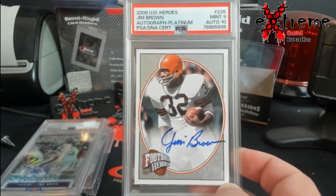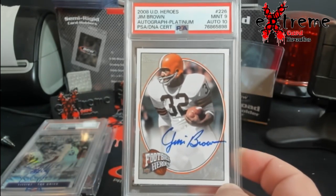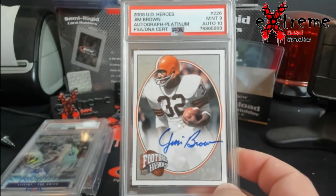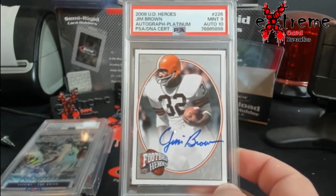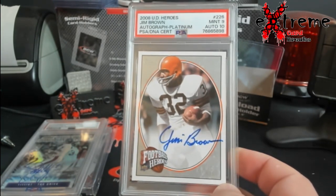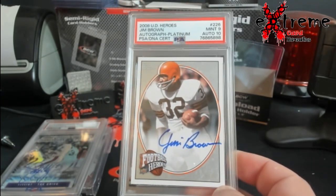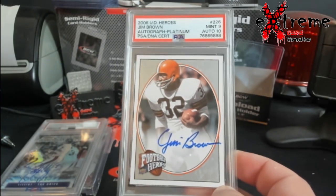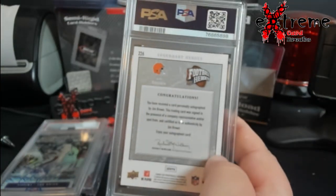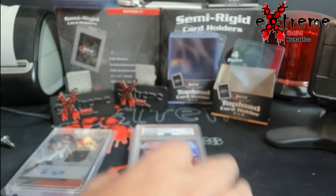It's a Jim Brown auto and I am very, very happy to get this. This is just one of the coolest things I have. I know there are guys that watch these videos who are huge Jim Brown collectors — one will probably hit me up. Would I get rid of it to a Jim Brown collector? Probably would, but otherwise this is something I'd want to hold on to, unless I got another Jim Brown auto in return plus other stuff. The grade of 9 to 10 is really hard because the centering would have been the only issue on this.